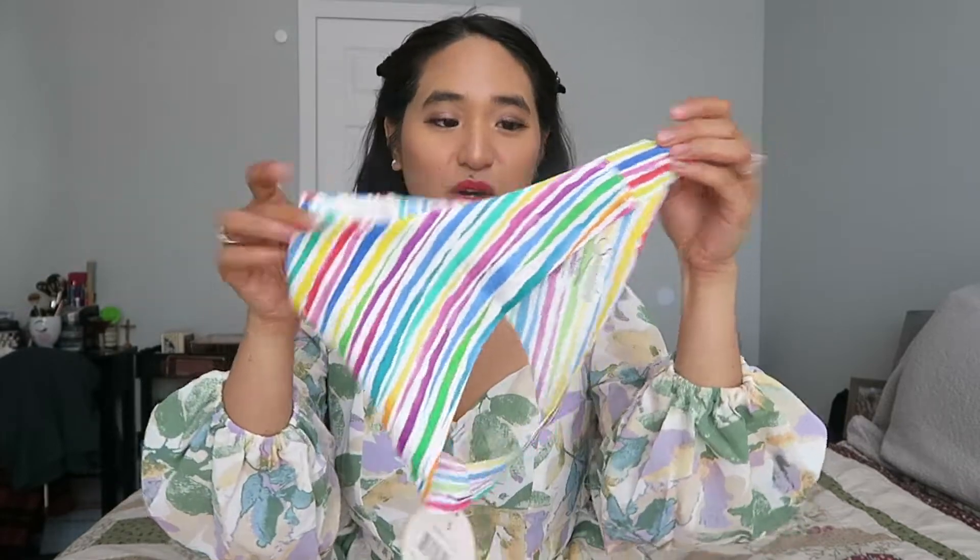If you guys are interested in Splendys, I feel like it's such a great gift for yourself or for other people. Getting three new pairs of underwear every month is a fun gift, especially because you don't know what you're going to get. I have a ton of unboxings in my playlist so you can see the kinds of underwear you can get. I haven't really gotten too many repeats — I'll get similar styles but in different designs and colors.